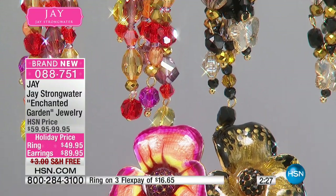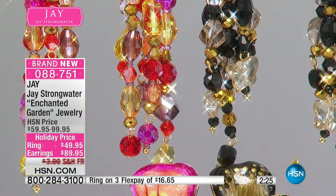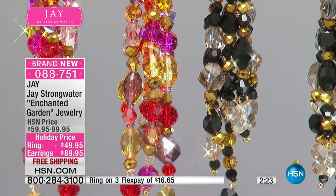The ring is under $50 and the earring is only $89.95. If you're just stopping by, this is Jay Strongwater, everyone. It is the premiere of Jay Strongwater on HSN — an exclusive, stunning collection.